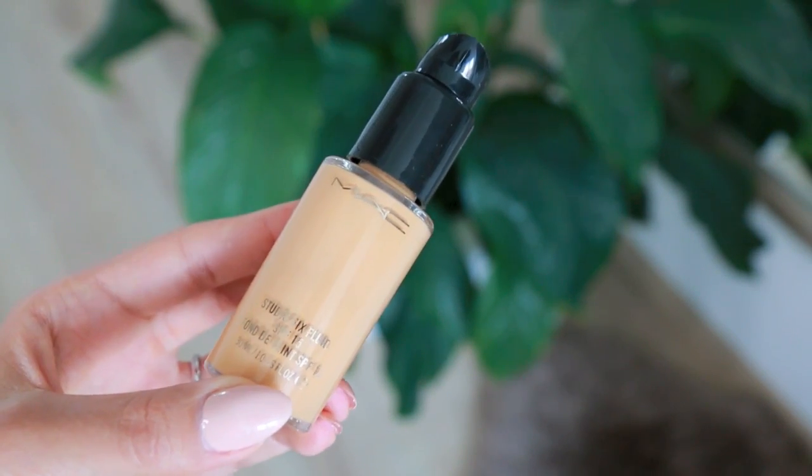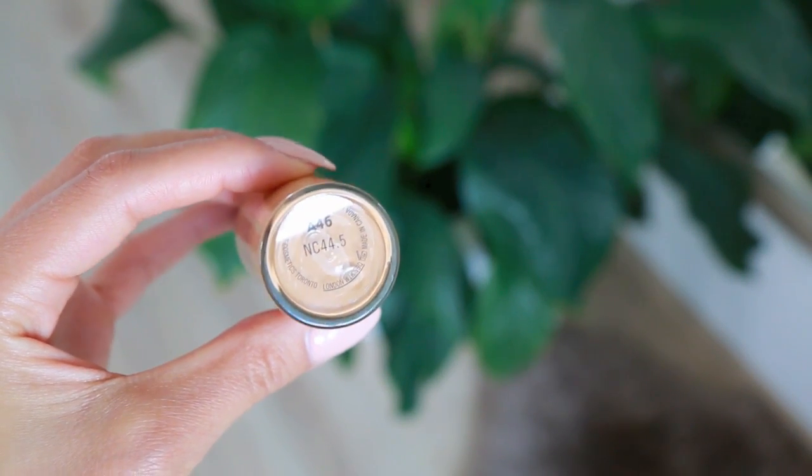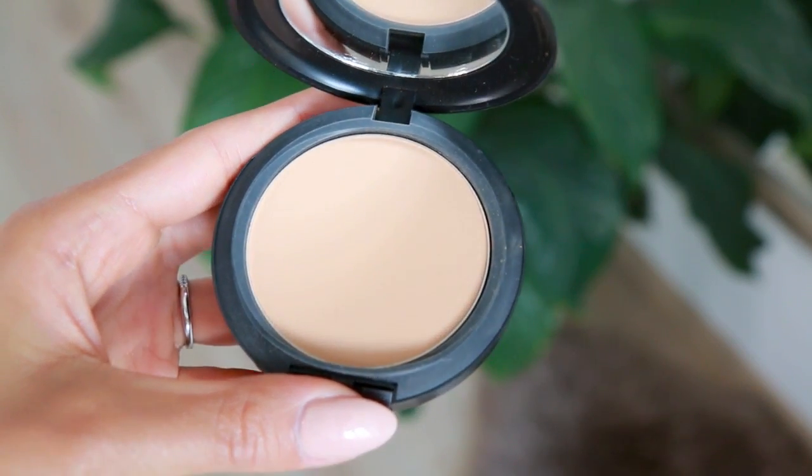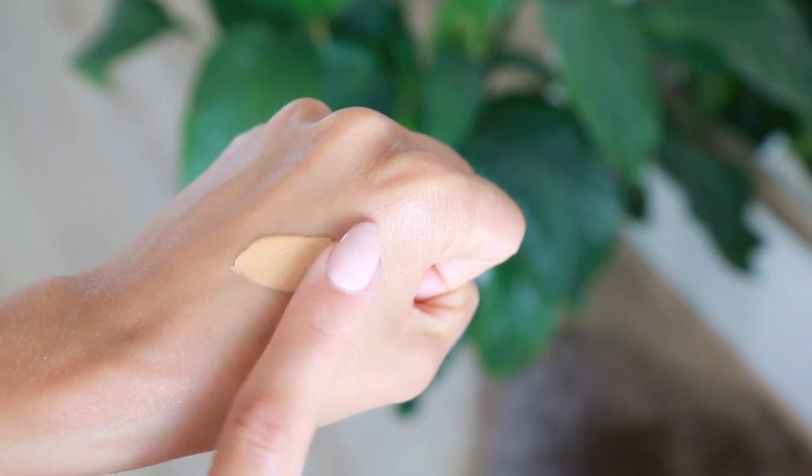After doing some research and reading reviews, I found this foundation — the Studio Fix Fluid from MAC. Even though I'm quite the makeup enthusiast and have been doing makeup for many years, I've never actually tried any liquid foundations from MAC. I do have it in powder form, the Studio Fix powder, which I really love. I wasn't too sure how I was going to feel about the liquid, but I really love it and it's very comparable to the Estee Lauder Double Wear. I've been in the sun quite a lot and gotten a tan, so I went for shade NC44.5, which has a warm, yellow undertone — exactly what I need.